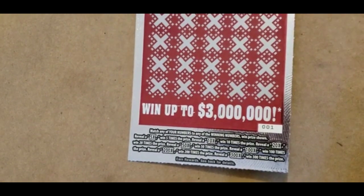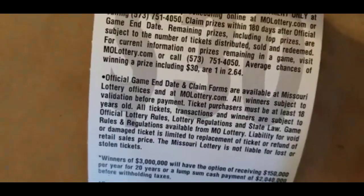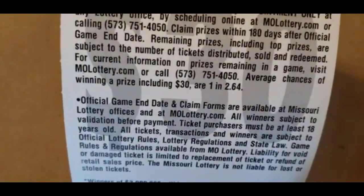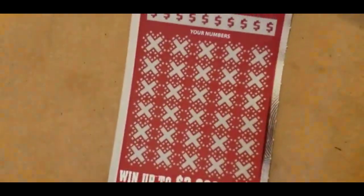Those are the instructions. It says match any of your numbers to the winning numbers, win the prize shown. Then if you reveal any of the multipliers — the 5, 10, 20, 50, 100, 200, and 300 times multiplier — you win that times the prize. The odds on this ticket are 1 in 2.64.